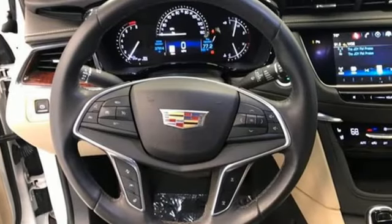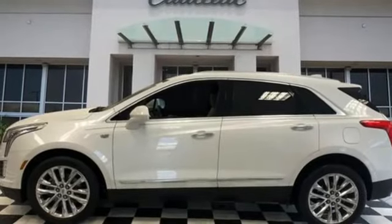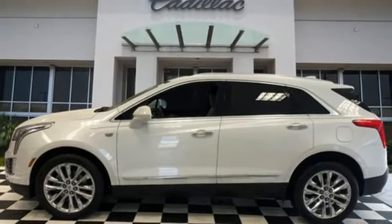For over 100 years, Cadillac has dared to drive the world forward. See it for yourself when you take it for a test drive.